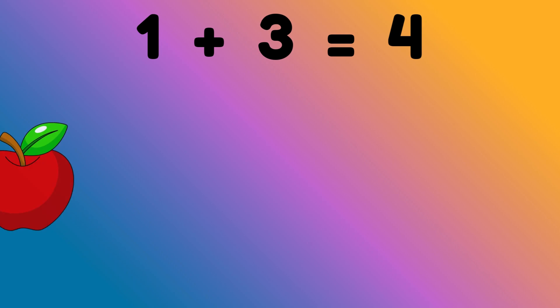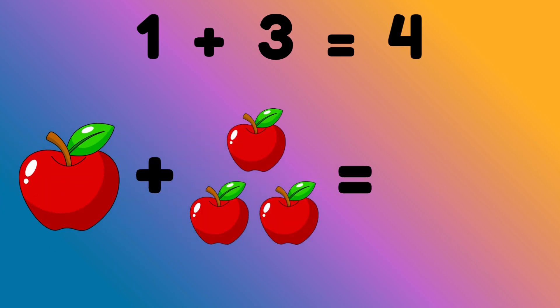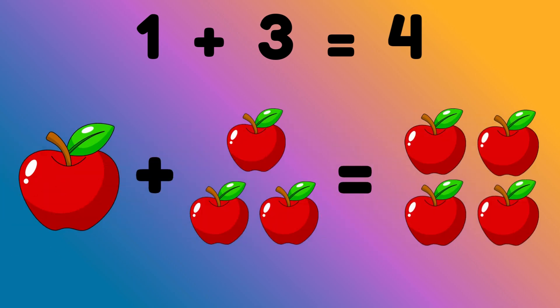1 plus 3 equals to 4. 1 apple plus 3 apples is equal to? Correct, 4 apples.